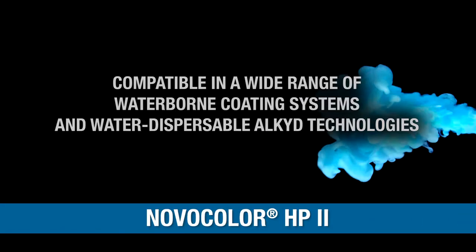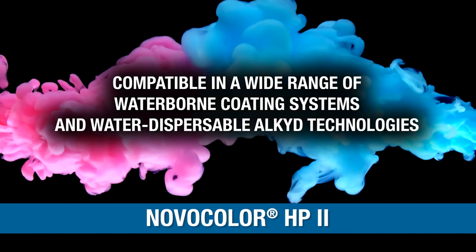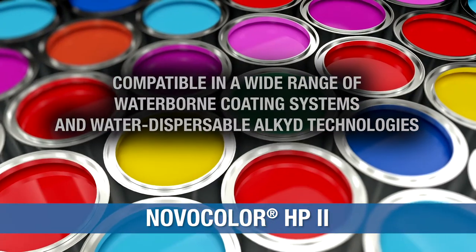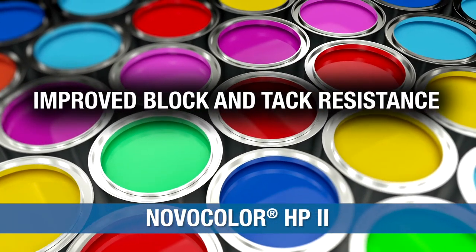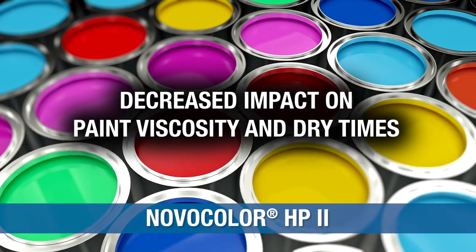Novocolor HP2 water-only colorants are compatible in a wide range of waterborne coating systems and water-dispersible alkyd technologies. Compared to other colorant platforms, these offer reduced surfactant leaching, improved block and tack resistance, and decreased impact on paint viscosity and dry times.